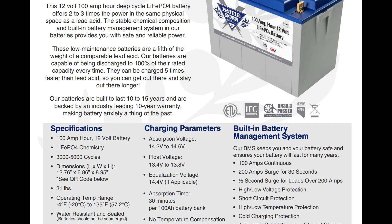Battleborn uses the cylindrical cell design, so they have all those little cells connected together inside. They do have a 10 to 15 year warranty and 3,000 to 5,000 cycles — which is basically 3,000 to 5,000 days. That really depends on your depth of discharge. If you don't go to full depth every time, you can get a lot more cycles than what the battery is actually rated at.